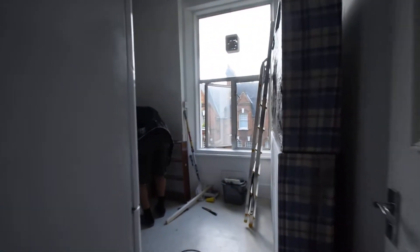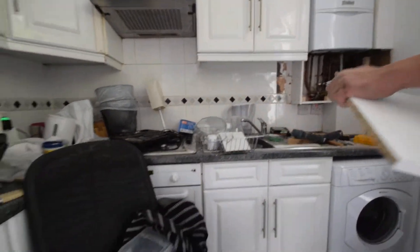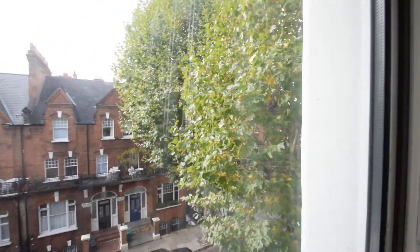Here we've got the kitchen just in here. It's just getting fixed up — there's a fridge freezer, washing machine, it's gonna be good. It's a proper sized kitchen with a nice leafy aspect.